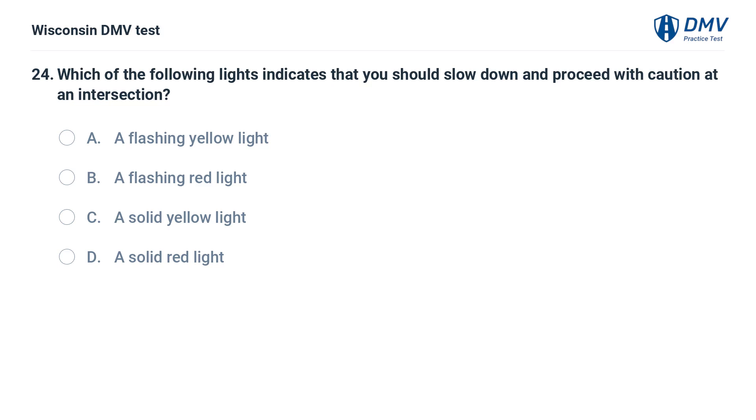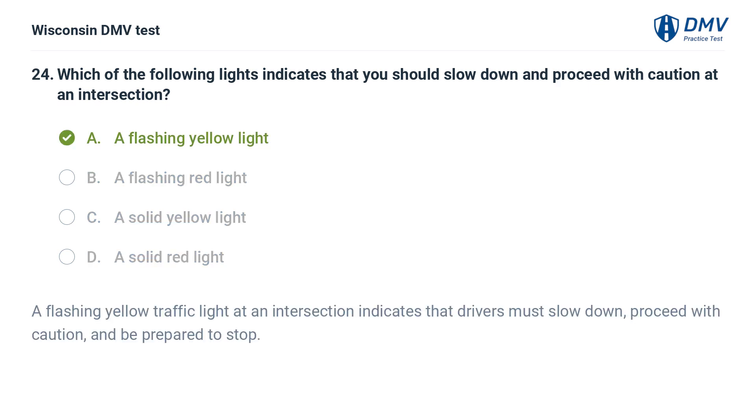Which of the following lights indicates that you should slow down and proceed with caution at an intersection? A. a flashing yellow light, B. a flashing red light, C. a solid yellow light, D. a solid red light. A flashing yellow traffic light at an intersection indicates that drivers must slow down, proceed with caution, and be prepared to stop.